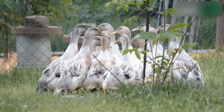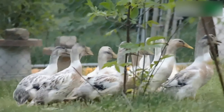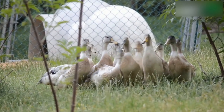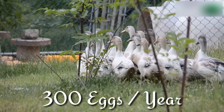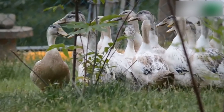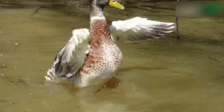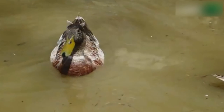Number four: Welsh Harlequin. Listed as a critically endangered species by the Livestock Conservancy, the Welsh Harlequin, which hails from Wales, is another lightweight duck breed that produces remarkable amounts, often yielding more than 300 white eggs each year. Known for their practicality around the farm, this heritage breed can be raised for meat, and because hens are broody, they can also help you raise ducklings.